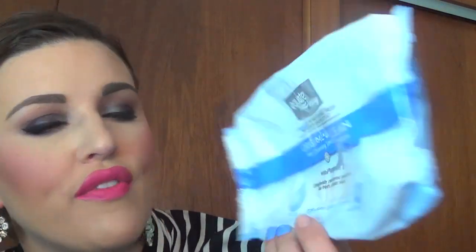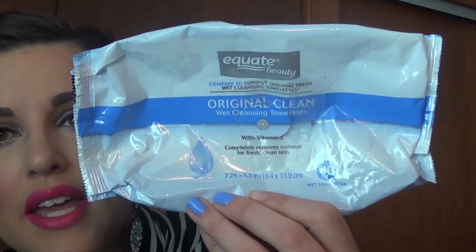I went through — shocking, I know, if you've watched any of my empties — the Equate Original Clean Wet Cleansing Towelettes with Vitamin E. You get 60. I always use these, I swear by them, I buy them two packs at a time. I also went through a travel size of the Makeup Remover Cleansing Towelettes by Equate, which are apparently similar to the Neutrogena. I liked these, but I don't like them more than the Original Clean, so I won't repurchase those.